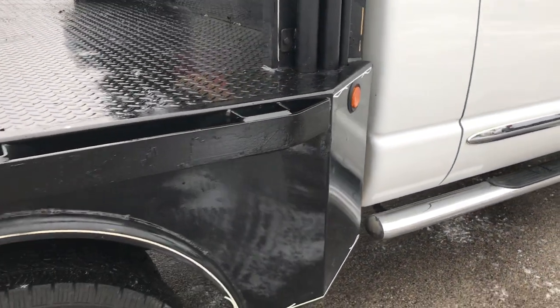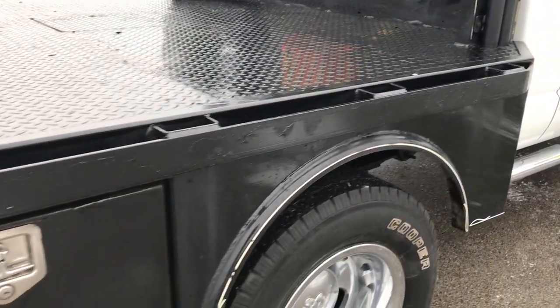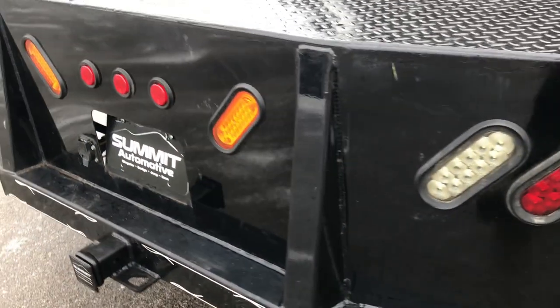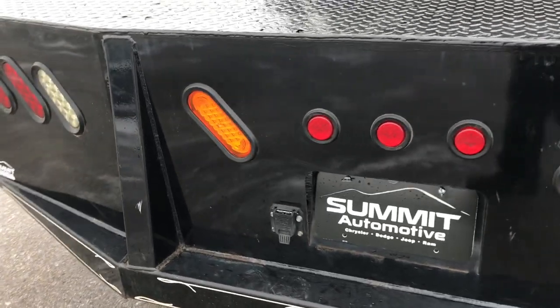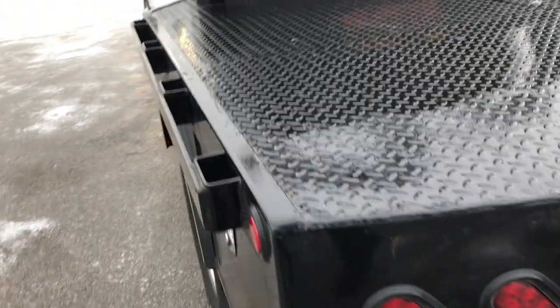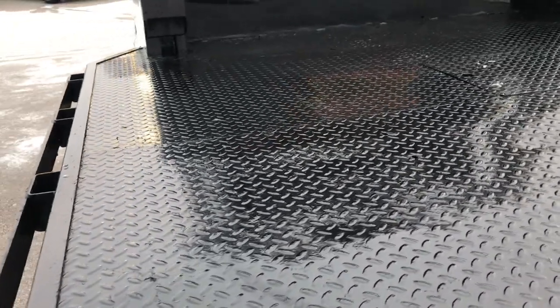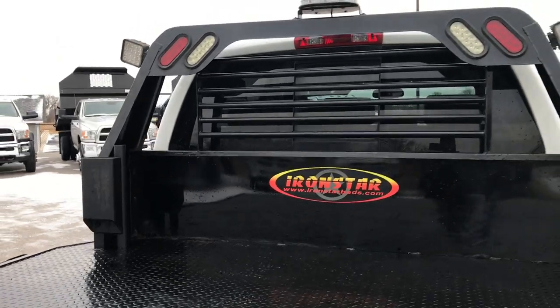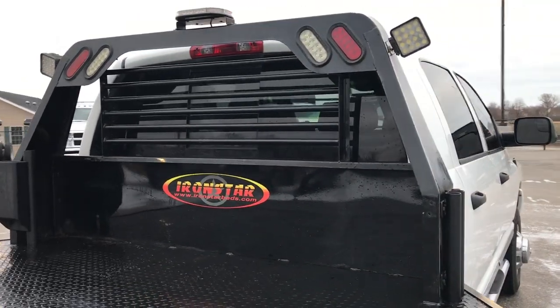It has an Iron Star flatbed on it. The bed itself is in pretty nice condition — it's got a couple little nicks and scuffs, but for the most part nice and solidly intact. It has a headache rack with all the LED lights on the top.